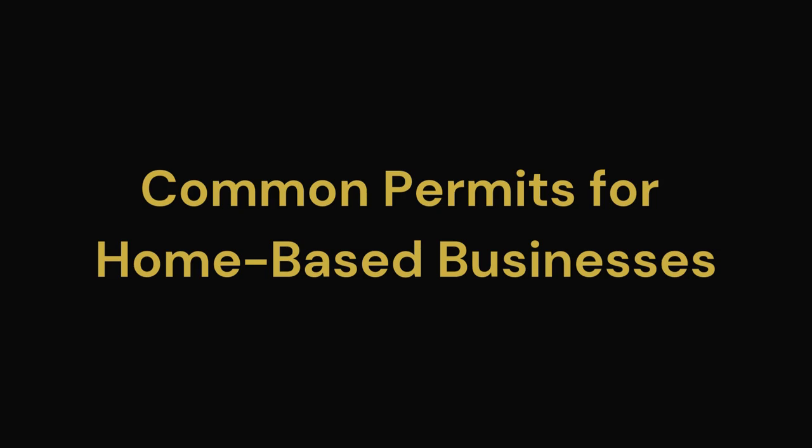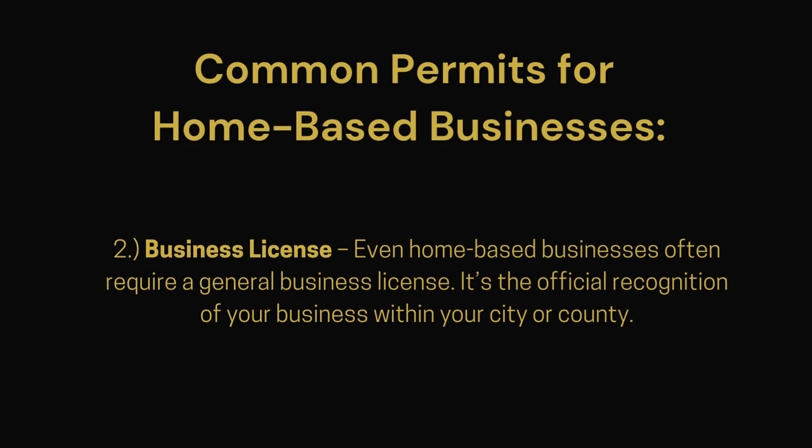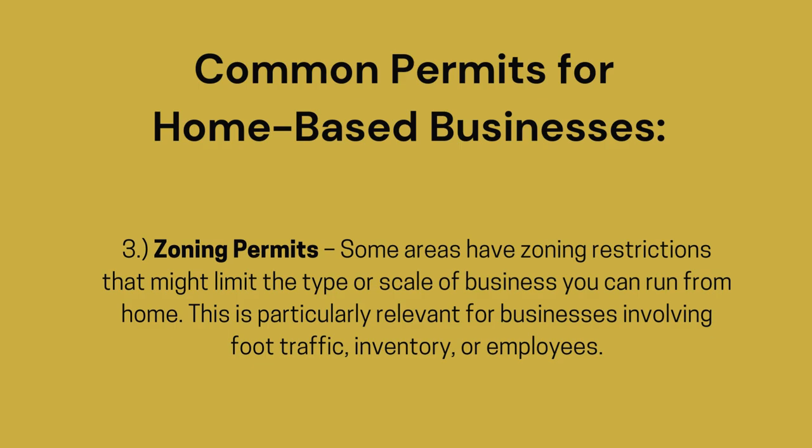Let's break down the types of permits you might need. Here are the big ones. Home Occupation Permit — this is the most common one. It's a green light from your local government confirming your business is appropriate for a residential area. Business License — even home-based businesses often require a general business license, which is the official recognition of your business within your city or county. Zoning Permits — some areas have zoning restrictions that might limit the type or scale of business you can run from home, particularly for businesses involving foot traffic, inventory, or employees.